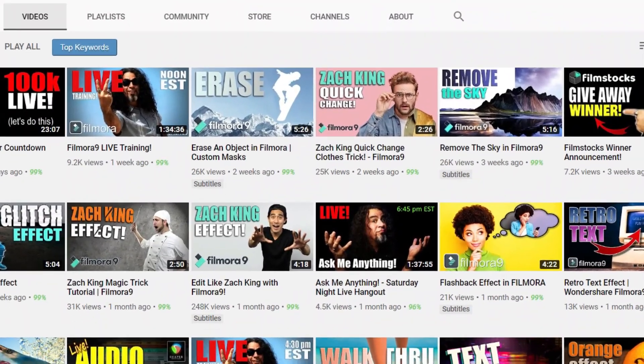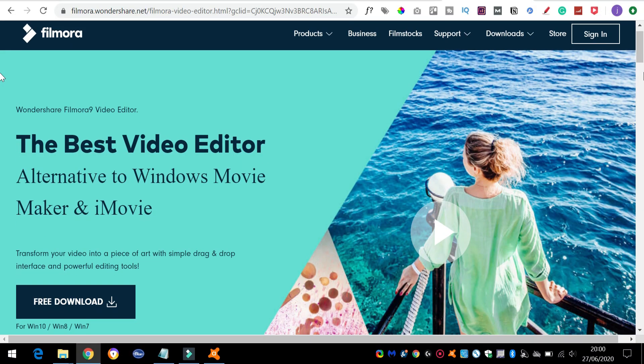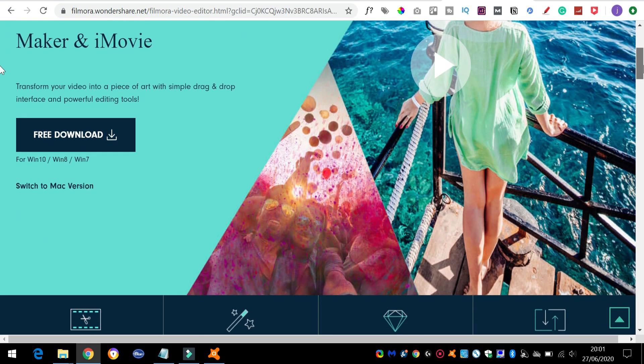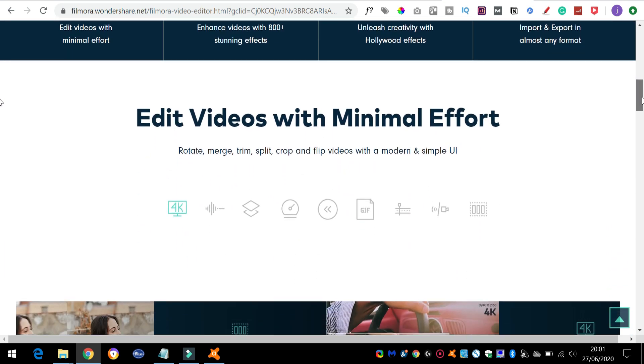Don't worry if you're not technical though. Most of these are super easy to learn and if you get stuck, there's an abundance of tutorials on YouTube. Personally, I like to use Wondershare Filmora — it costs something like $70 as a lifetime purchase and it's great — but there are free options such as DaVinci Resolve.